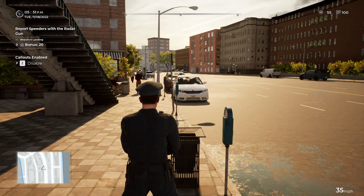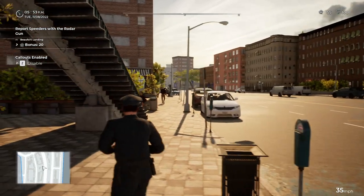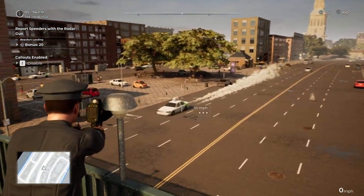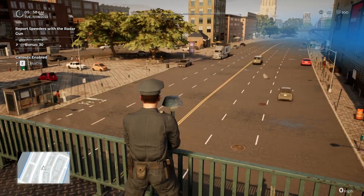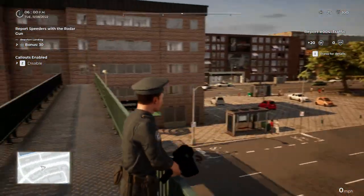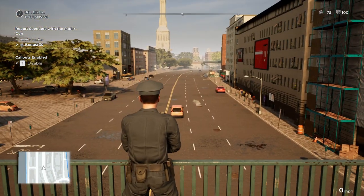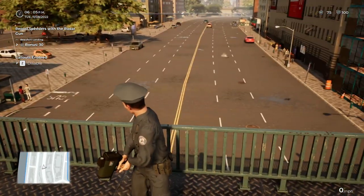Got you! You think you're a Formula One driver? No one's speeding on my watch — without getting a ticket, that is.